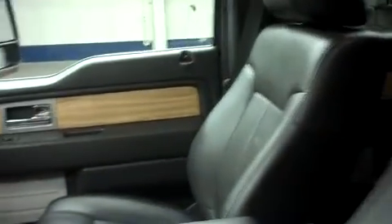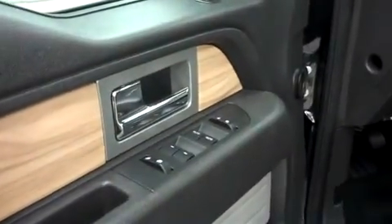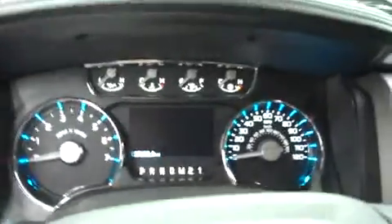Inside, we have black leather interior — it's very clean, with wood grain trim all the way around. Power locks, power windows, power mirrors, and power seats. Do have a multi-function steering wheel and a very modern looking illuminated dash.